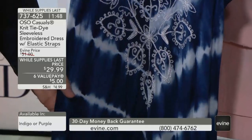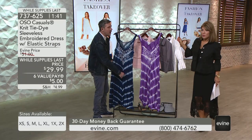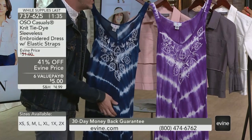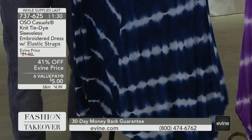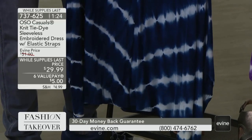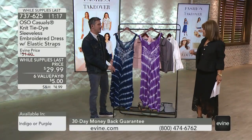That center seam elongates our figure. It's beautiful because it hits at different points of the body — you see that chevron is a little bit staggered, and that elongates the body. Do you see all these things that are elongating the body? The length of the dress, the tie-dye done on an angle and on a smaller scale, and then the seam down the center. That's why we look so fantastic in that dress.